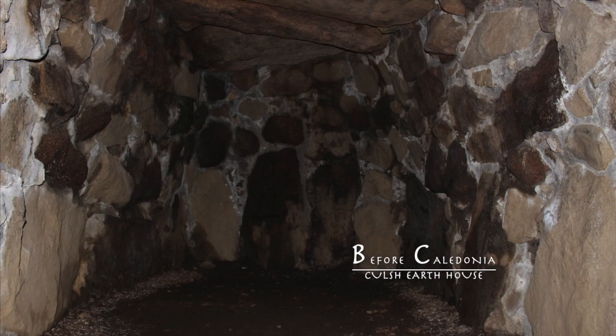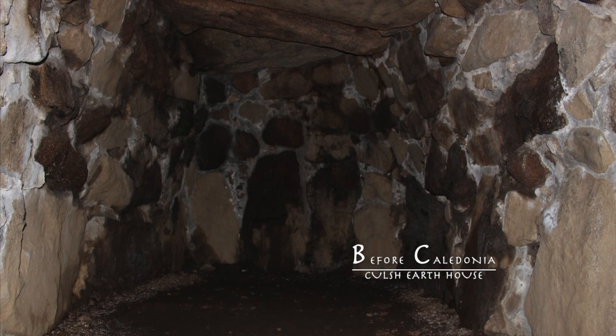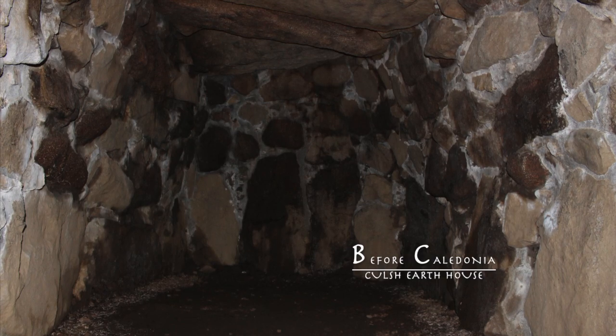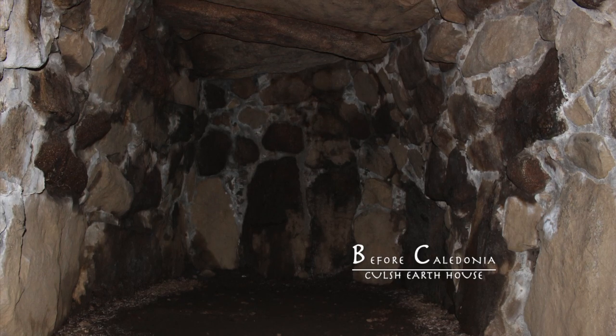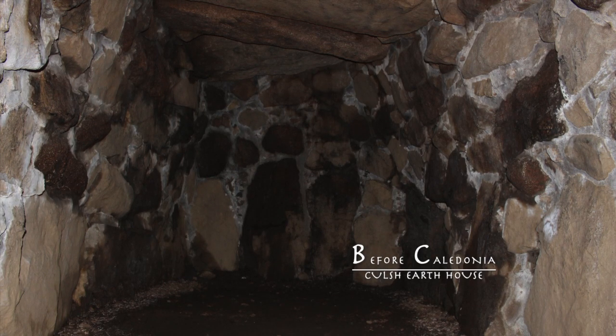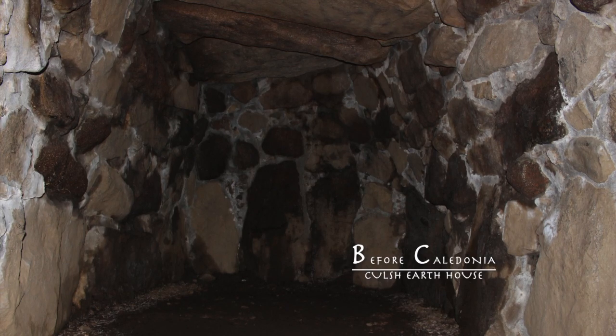Kulsh was rediscovered in 1853, at which point all the earth infill was extracted. The structure was a large feat of engineering, skill and labour for our ancient ancestors.